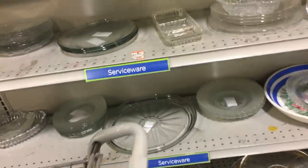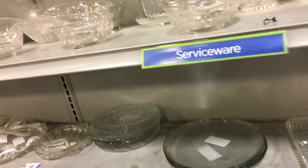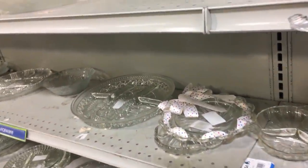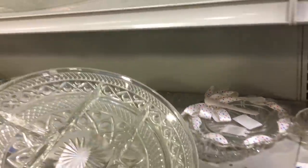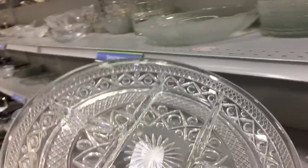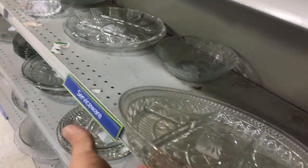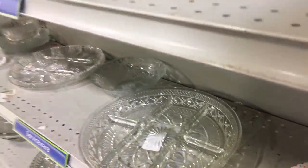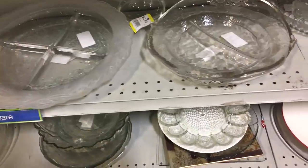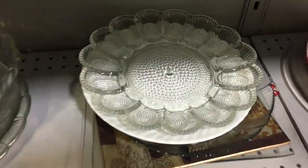I'm staying positive — I really wasn't going to post this tonight after I came home and got tangled up in the news, but I'm remaining positive and I hope you guys are too. Now that's a divided dish — recognize that pattern? That's Old Cape Cod, made by Imperial, I think from the early '30s all the way up until the 1980s.